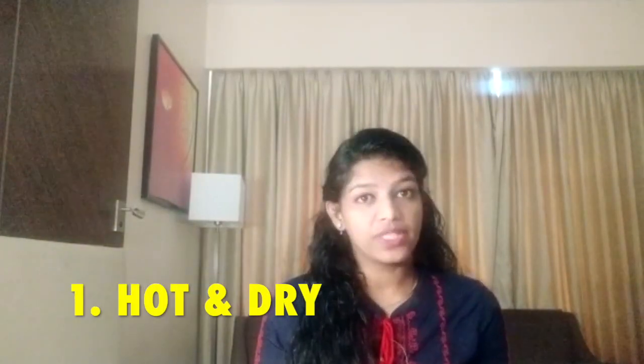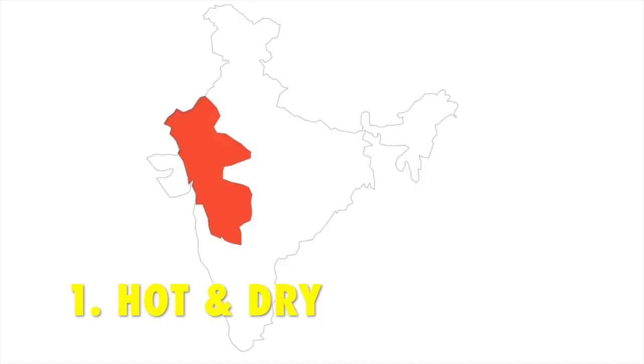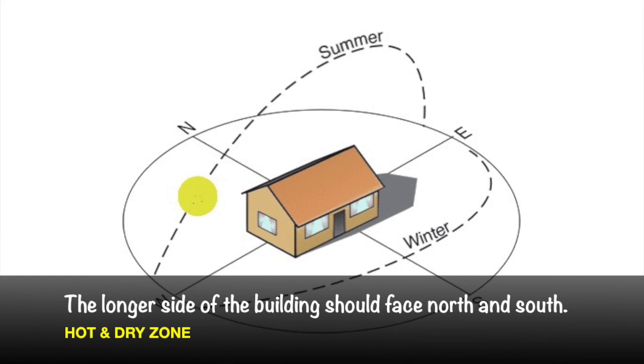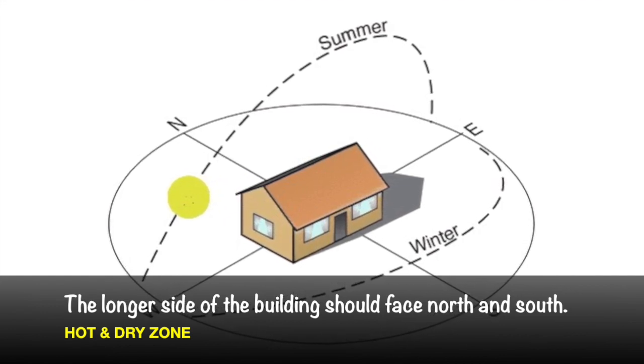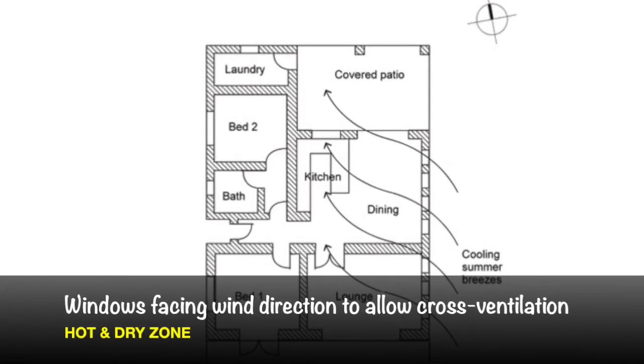First, let us see about the hot and dry climate. The places applicable for this climate zone are Rajasthan, Gujarat, central parts of Maharashtra, Madhya Pradesh, etc. In this zone the temperature is very high during daytime, they have very less rainfall, and a very mild winter. Here, avoid direct sunlight falling on the building — make sure the longer side of the building faces north and south. Place smaller windows towards the wind direction for cross ventilation. Lighter exterior colors can be used.